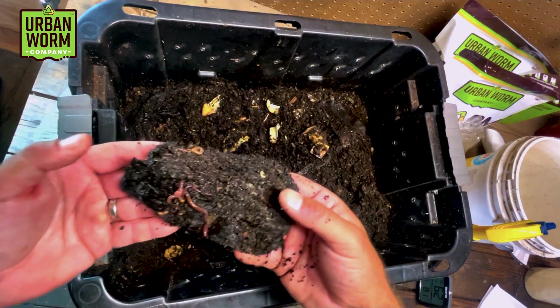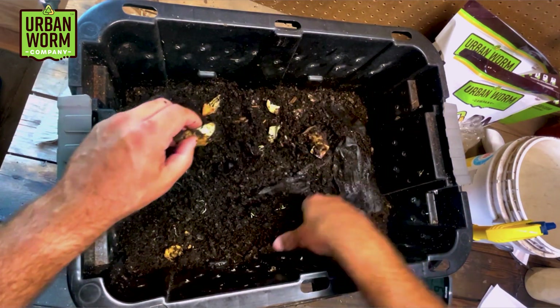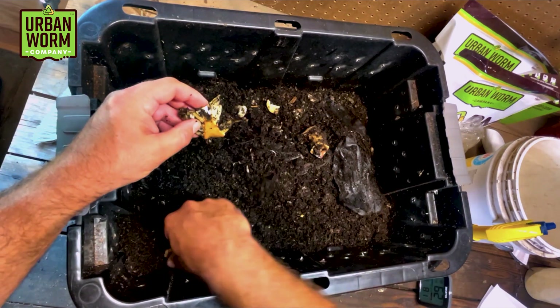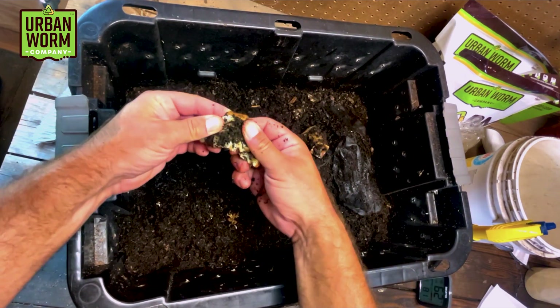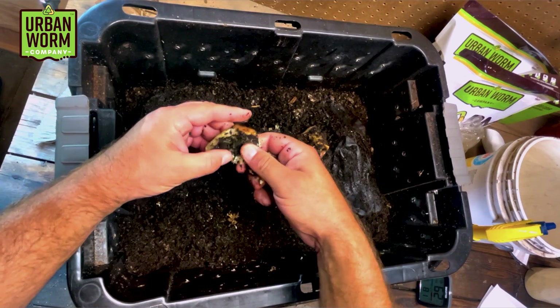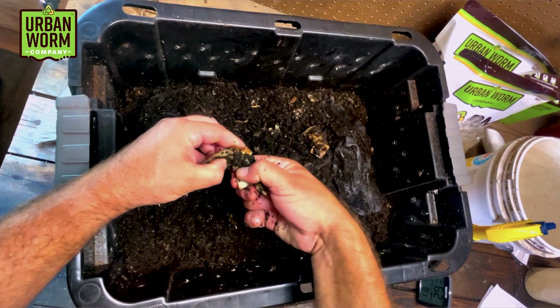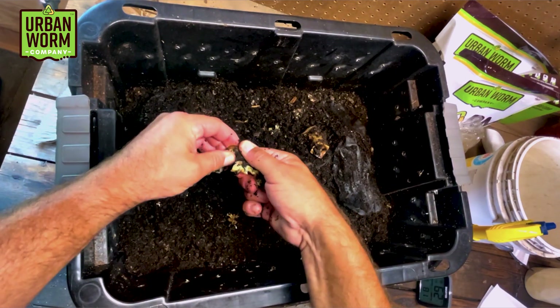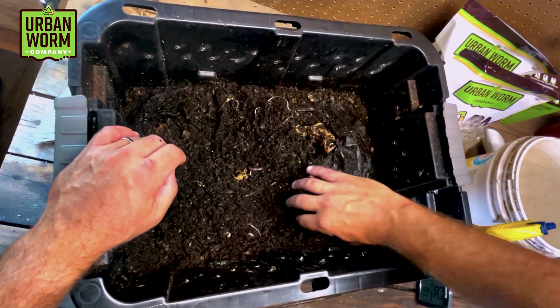As this banana peel breaks down, it releases a lot of water — and that's the water you're seeing here. We've got our lettuce, which appears to be fragmenting a little bit. The worms aren't really attacking this, which doesn't surprise me — lettuce is not very sugary, it's just pretty much fiber and water, so there's not much that a worm is going to get real excited about.